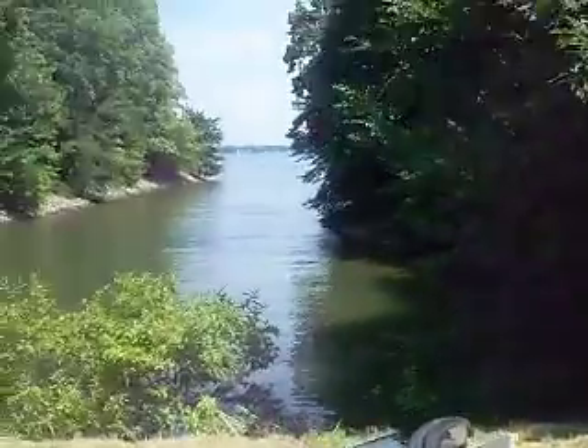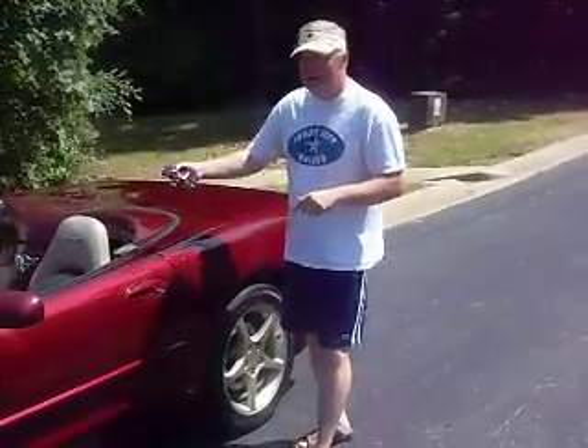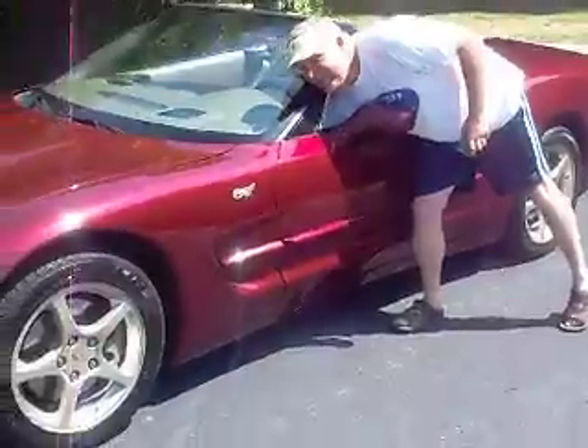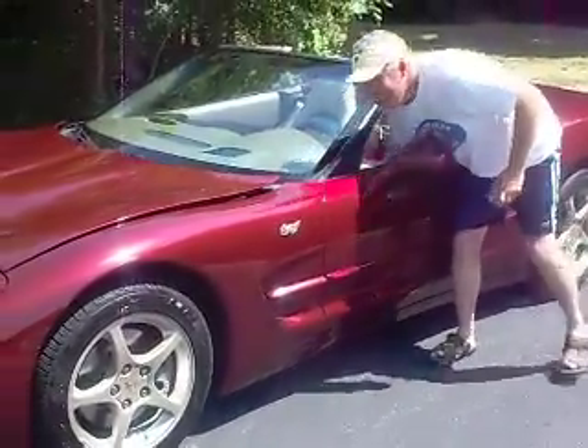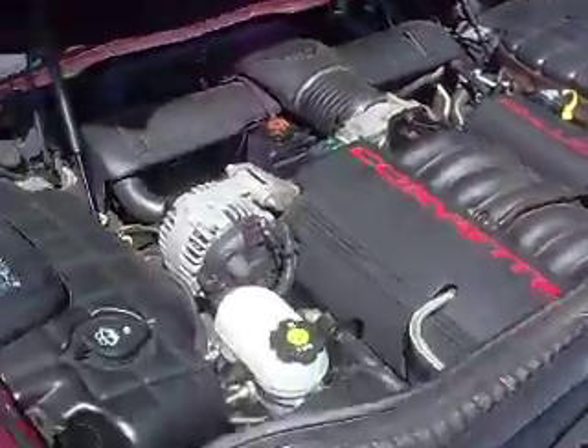He doesn't need the car anymore. He's got an E63 and a Cayenne GTS, ready just to get rid of the extra car. He's got a little baby, so you can't carry him in here. Bose sound system, 350 V8 under the hood — check out how clean it is. Just serviced at Randy Marion, all the services are up to date.